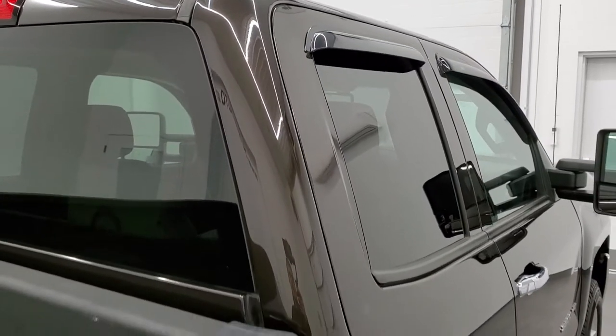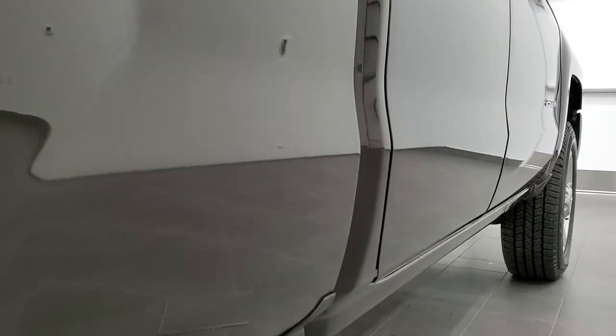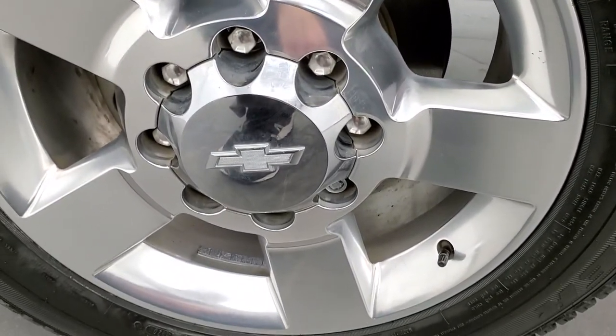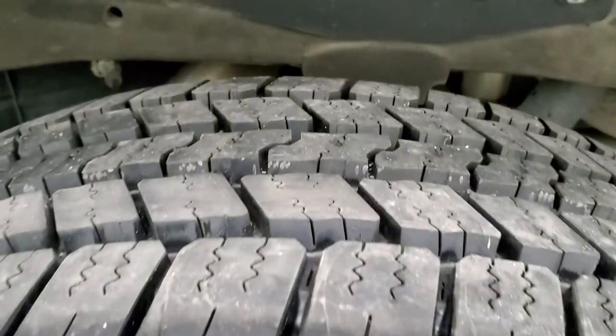That is why we offer the Summit Auto Fast Pass option in the upper right-hand part of your screen — a link right to our website where you can apply for financing, get pre-approved, see a payment quote, even appraise a trade, all from the comfort of your own home. So when you get here, all you've got to do is drive the truck, love it, and you'll be all set to go.